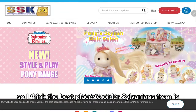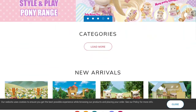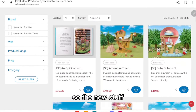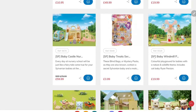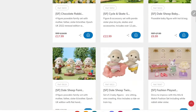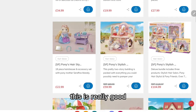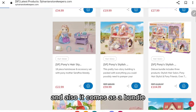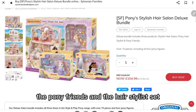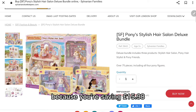I think the best place to order Sylvanians from is the shop in London, sylvanianstorekeepers.com. Let's have a look at their website. There's Bluebell Cottage, the Ice Cream Van, and this is really good - the Pony Stylish Hair Salon, which also comes as a bundle with the hair salon, the pony friends, and the hair stylist set, so that is good value for money because you're saving £15.98.